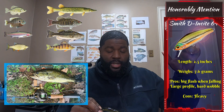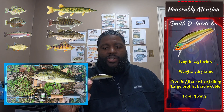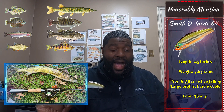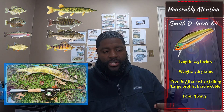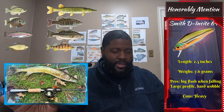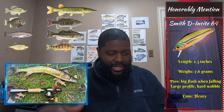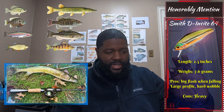Those previous videos will also be in the description or comments so you can click back if you haven't seen those. I try to keep it where the lures I use are in high-pressured places — meaning a lot of people fish them — and I still catch fish. Number one for the honorable mention is the Smith D Insights 64.